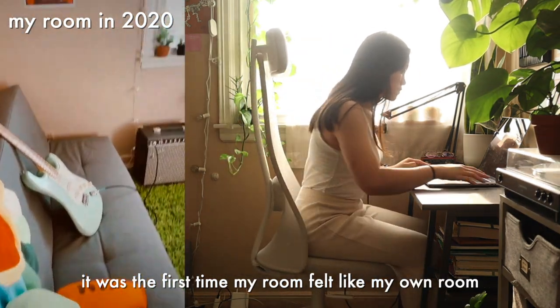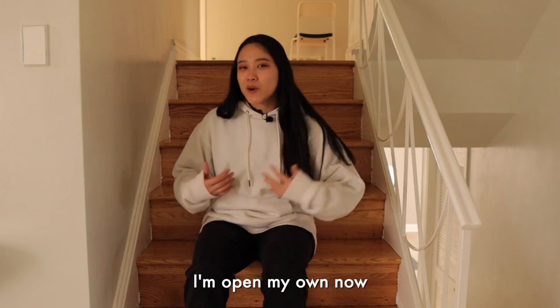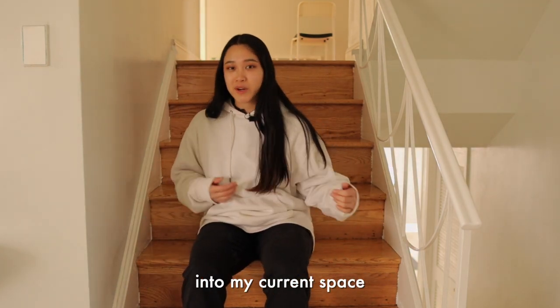It was the first time my room felt like my own room. And though I don't live with them anymore — I'm on my own now — I'm still trying to implement what I learned then into my current space.